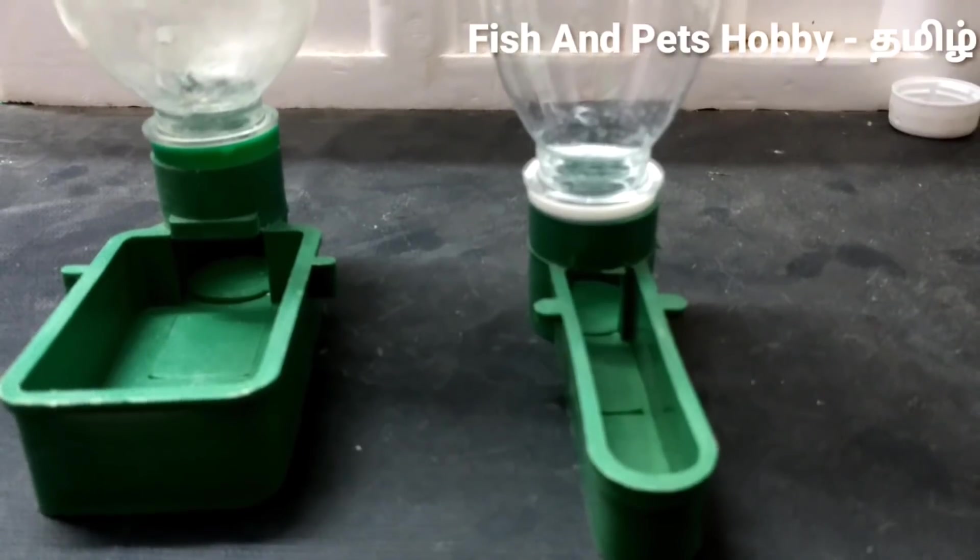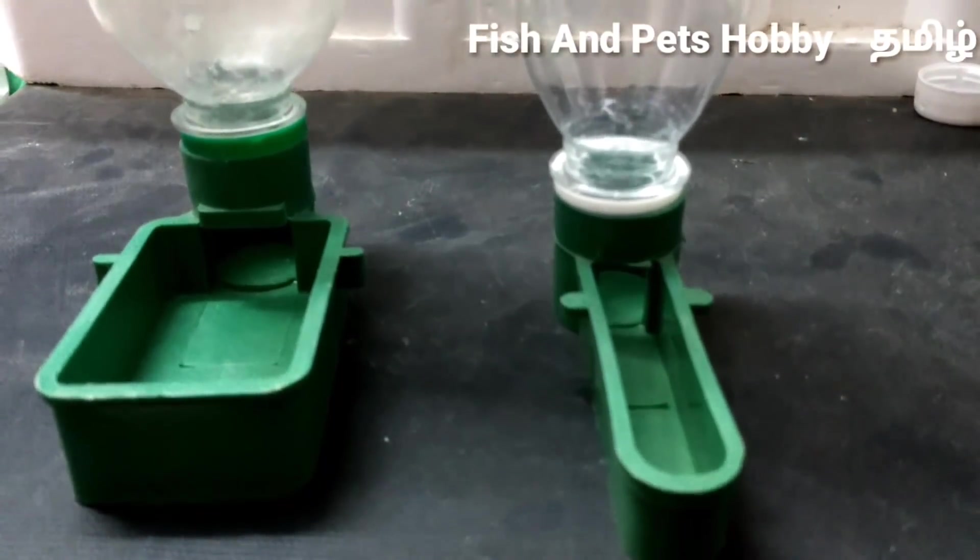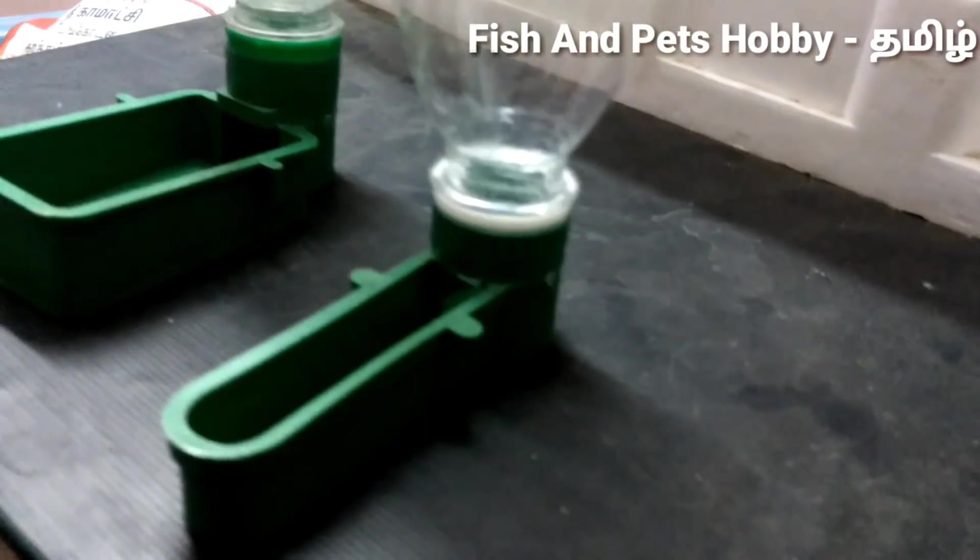If you look at the price details, you can check the description below. This is the most useful purpose.